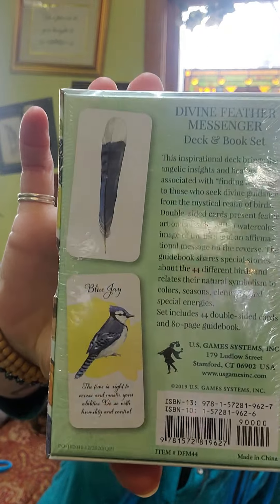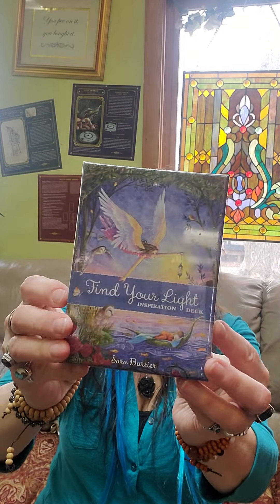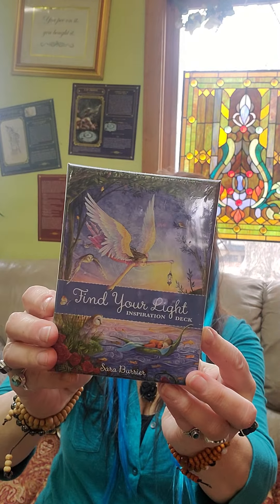Divine Feather Messenger — this is an oracle deck using feathers and it shows the blue jay on the back. For all my bird people. Find Your Light Inspiration Deck — this is basically an oracle deck, it has 44 cards and a 28-page booklet. Here's the back.